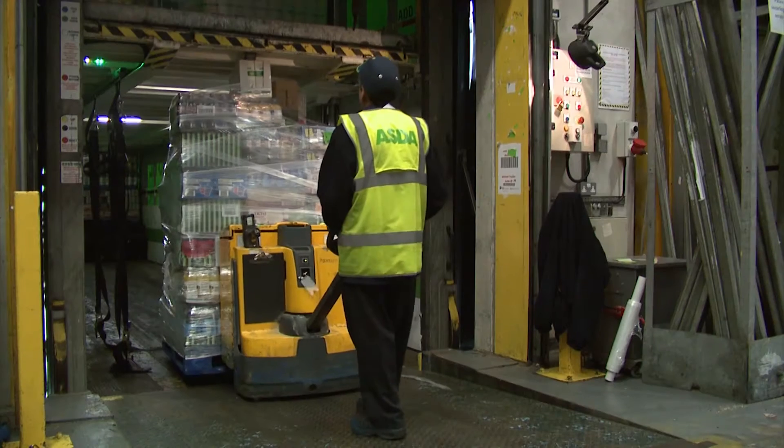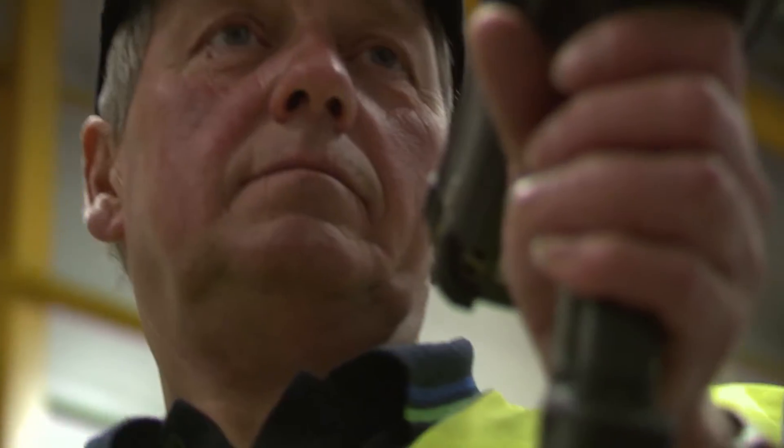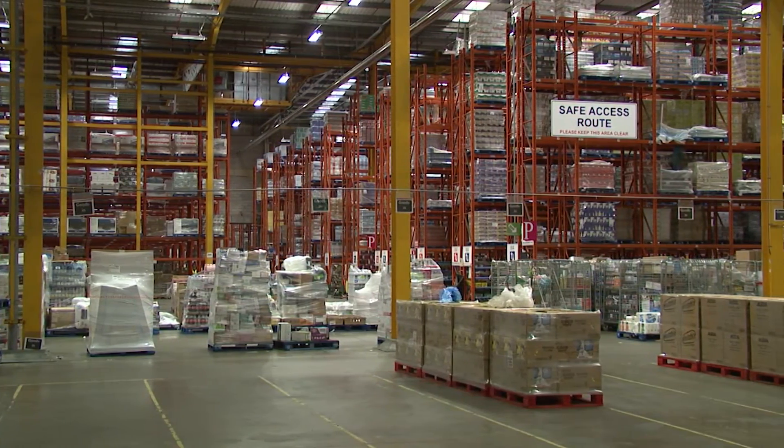it had a substantial cost benefit for us. And it saves us 10 million pounds a year, which we could reinvest back into price. Here at ASDA, OR techniques run right through the business, helping to influence big decisions such as where to build a new store or depot.